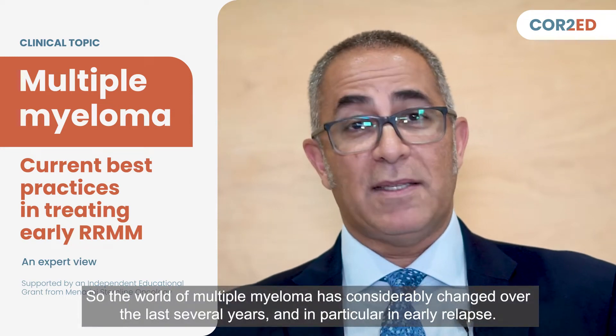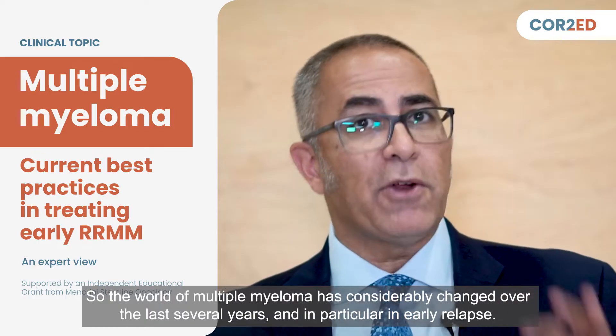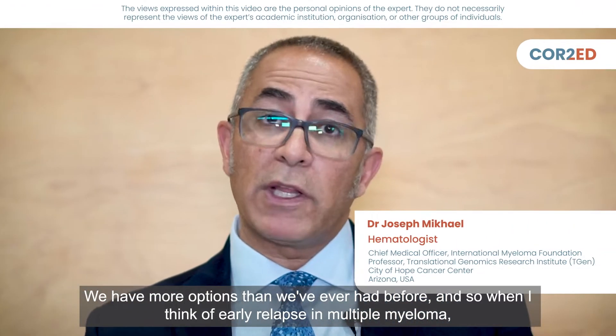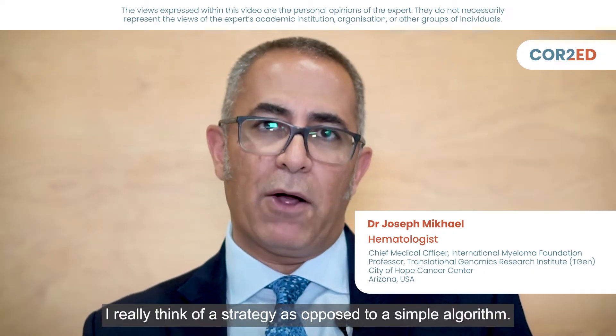The world of multiple myeloma has considerably changed over the last several years, and in particular in early relapse. We have more options than we've ever had before, and when I think of early relapse of multiple myeloma, I really think of a strategy as opposed to a simple algorithm.